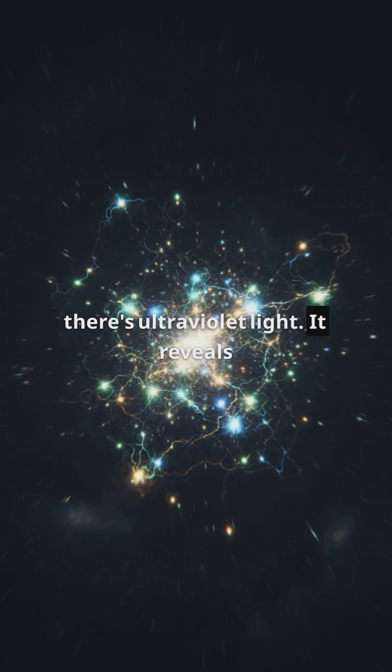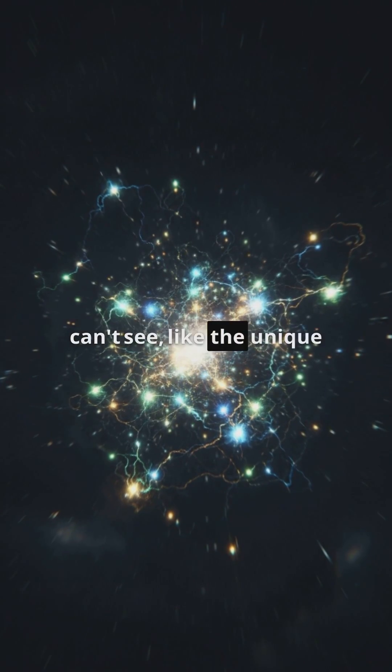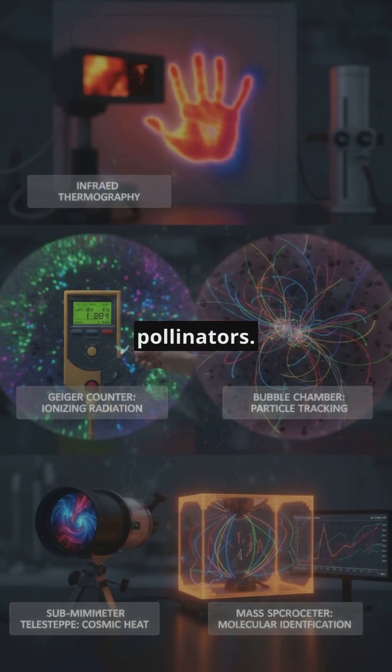Then there's ultraviolet light. It reveals patterns and substances that we can't see, like the unique markings on flowers that attract pollinators.